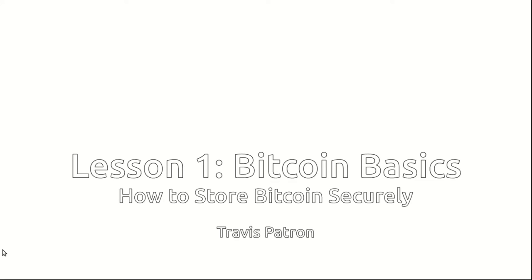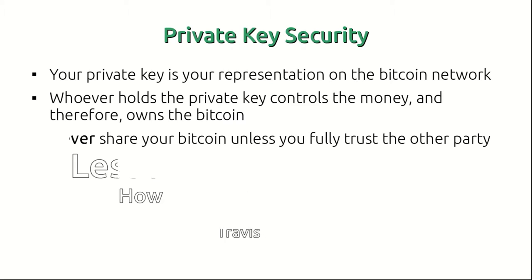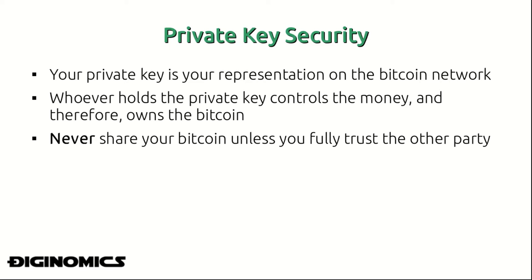This is lesson one: how to store Bitcoin securely. In this lesson, we'll be going over the crucial elements of storing your Bitcoin in a safe manner and protecting it from very smart hackers. Let's begin.